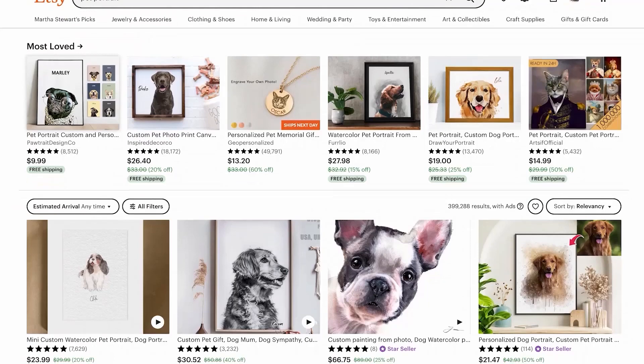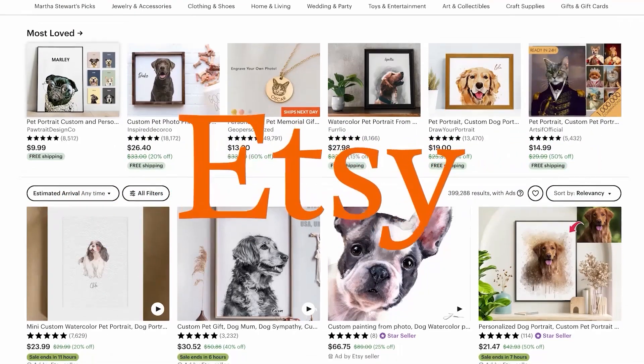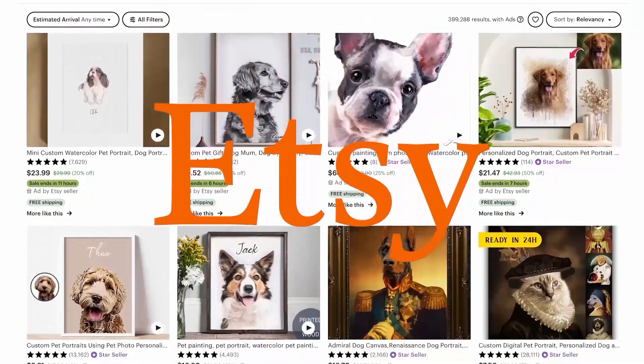We're going to be doing this using two popular AI tools called Fodor and Canva. Don't worry, they're both extremely easy to use. The first thing we're going to want to do is create a listing on Etsy so we can start getting customers who are going to submit pictures of their pets. We're going to specify that this needs to be a picture where the pet is looking straight at the camera so it's easy for us to edit.